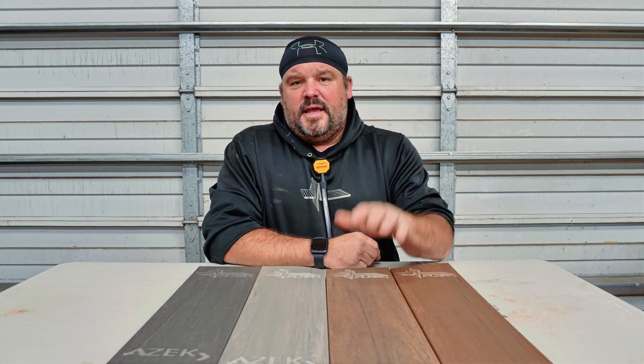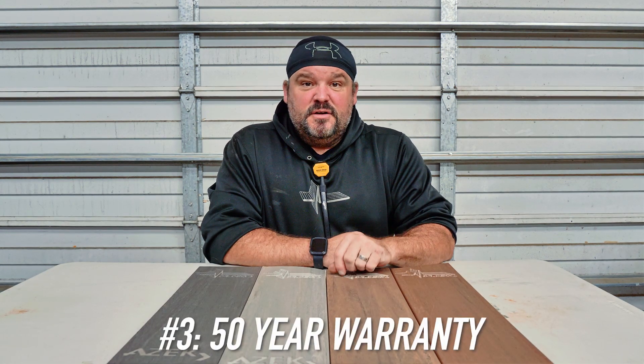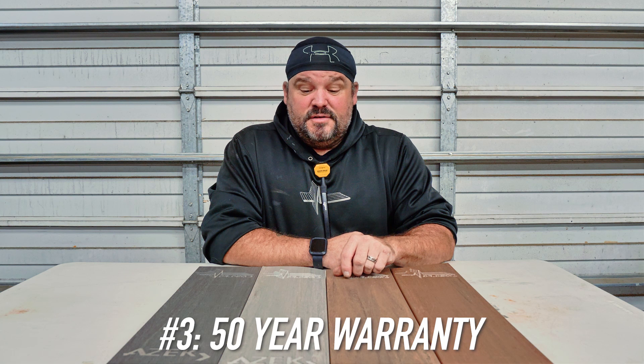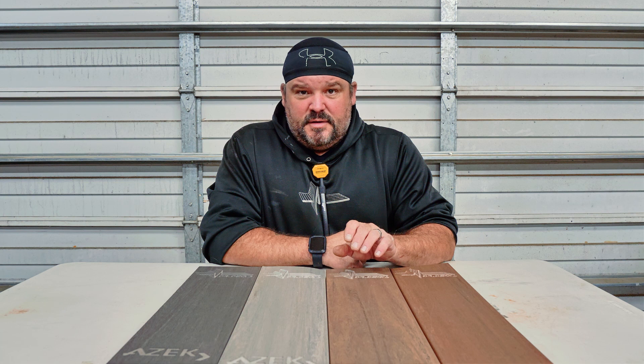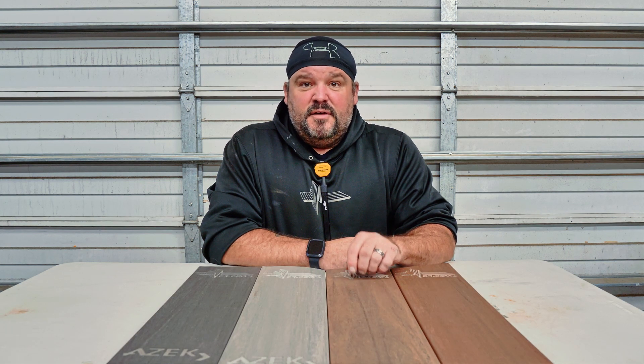Reason three why I like Azek so much: it has a 50-year warranty. Your framing is probably going to give out before your decking will. On top of that, if you're a qualified contractor they will add up to a seven-year labor warranty, so for the first seven years if something goes wrong with your deck they'll pay the labor. You have to be a platinum contractor, which I am, and there are several others around the nation. A really great selling point for why you might consider using Azek decking.